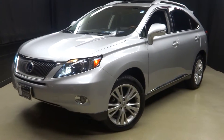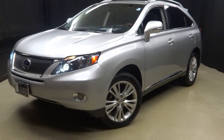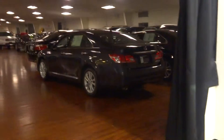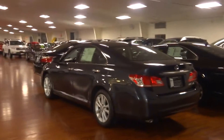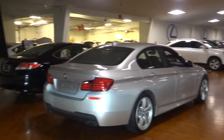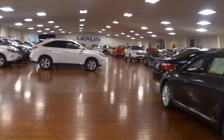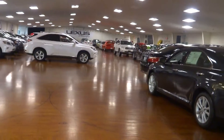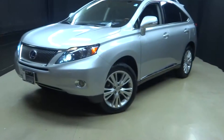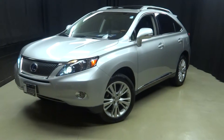For more information, go to LexusofWilmington.com for this RX 450h or any of the other 100-plus vehicles we have in our pre-owned inventory — in our 90,000 square foot pre-owned showroom. When you come to Lexus of Wilmington, you shop indoors to avoid the elements. You get to stay warm, stay cool, stay dry when you shop inside at Lexus of Wilmington.